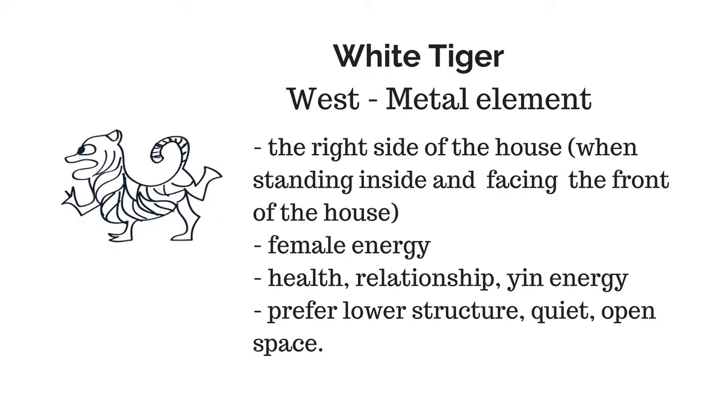On the right side, or the west side, is the white tiger. It belongs to metal in the five elements and has the color of white. The white tiger represents female energy, or yin energy. The white tiger side is also related to health.